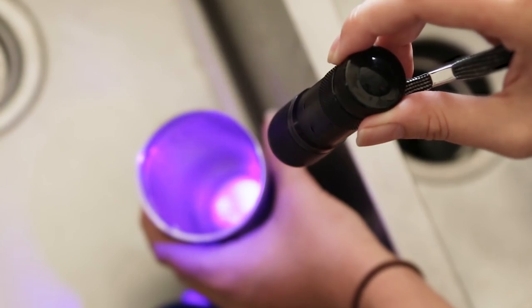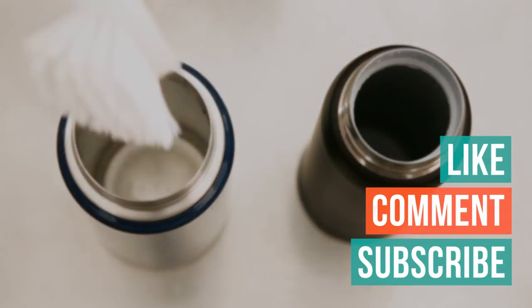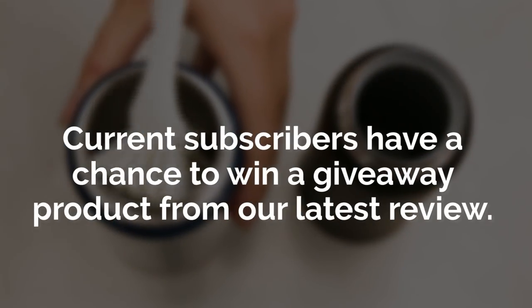Like the video? Have any questions? Don't forget to like, comment, and subscribe. Current subscribers have the chance to win a product giveaway. Check out the description for product links and we'll see you next time on Your Best Digs.